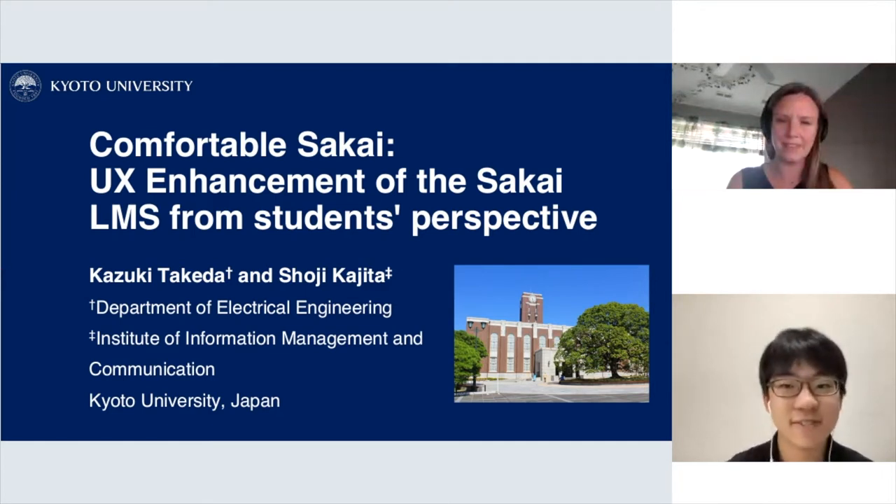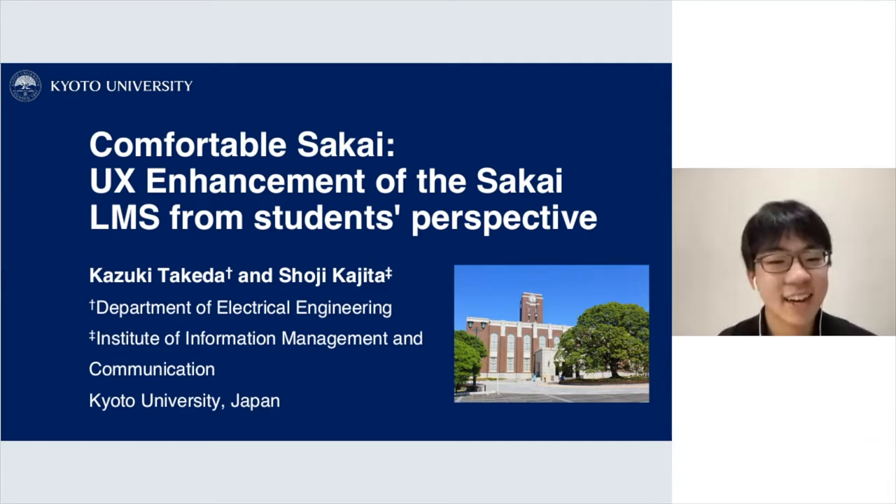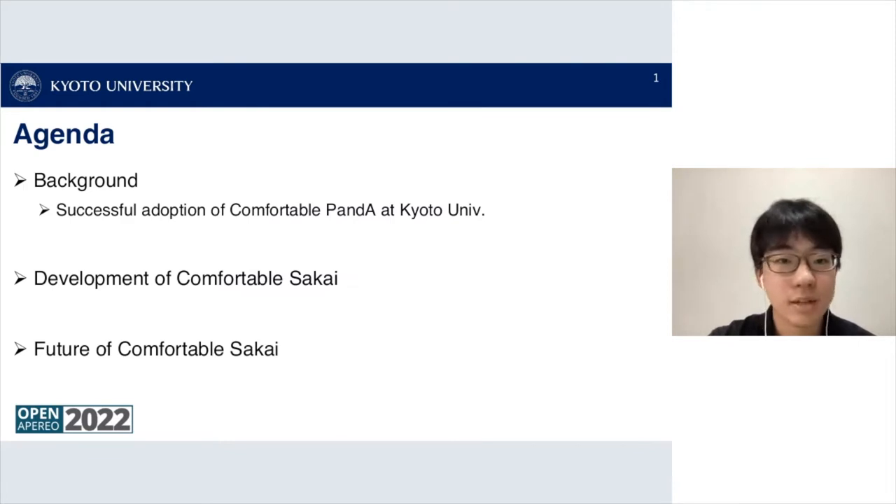Hello, my name is Kazuki Takeda. I'm in the Department of Electrical Engineering at Kyoto University in Japan. I'm an undergraduate student and it's my first time presenting at Open Apereo, so I'm nervous and my English is not perfect, but I'll try my best. Today I'm going to present Comfortable Sakai, a UX enhancement of the Sakai LMS from a student's perspective.